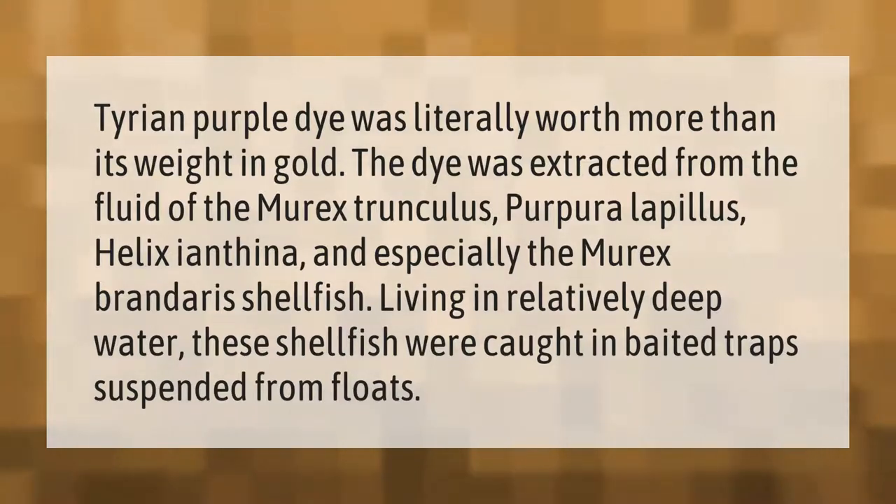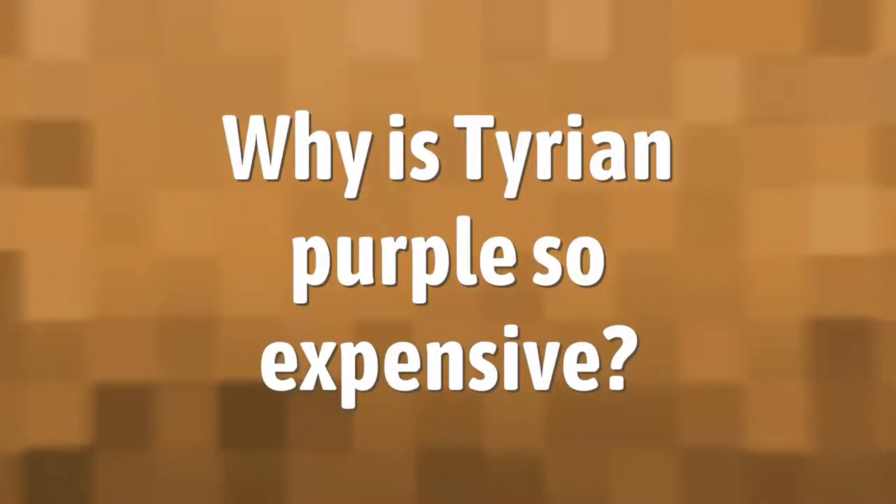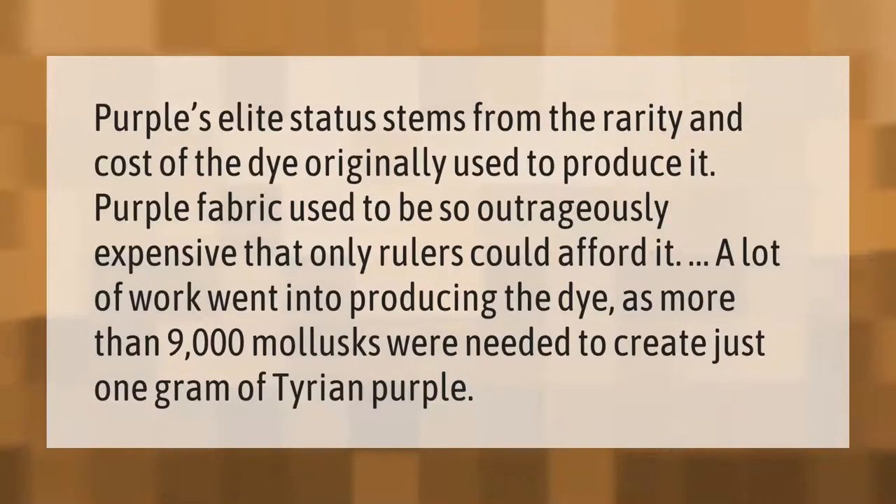These shellfish were caught in baited traps suspended from floats. Purple's elite status stems from the rarity and cost of the dye originally used to produce it. Purple fabric used to be so outrageously expensive that only rulers could afford it.